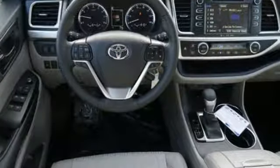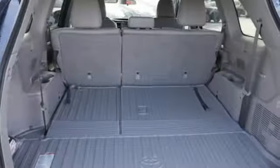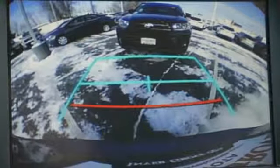It comes nicely equipped with features you'll love: streaming audio, wireless phone connectivity, leather steering wheel, 5 USB ports, manual tilting steering column, and a V6 engine.